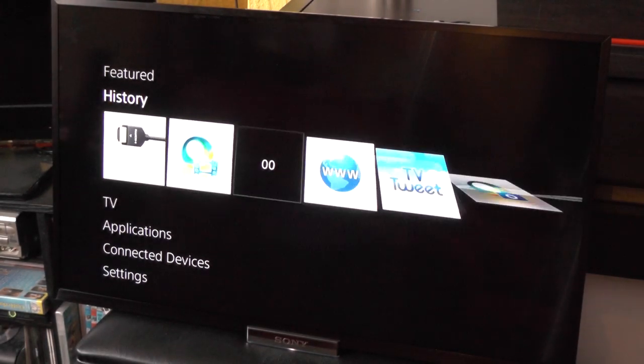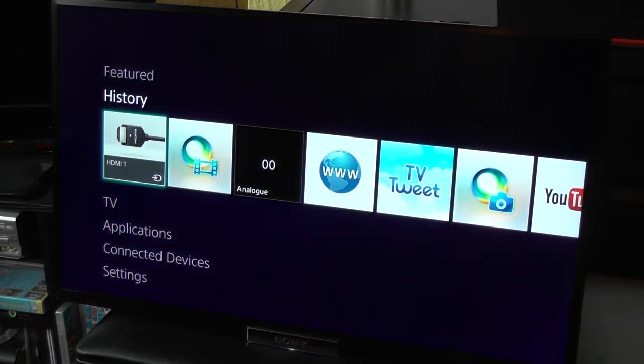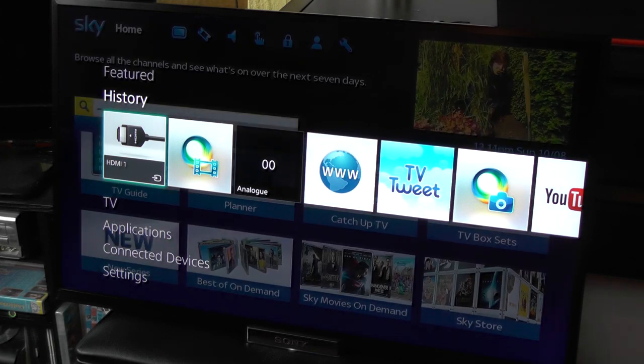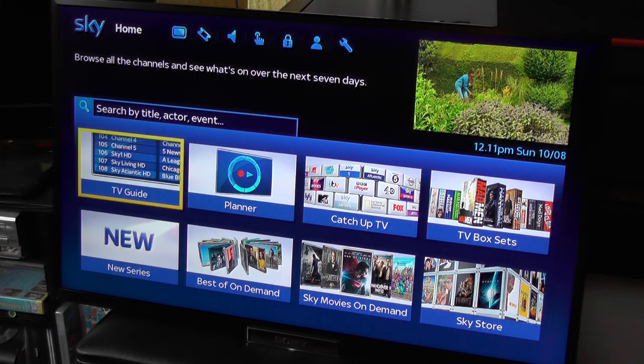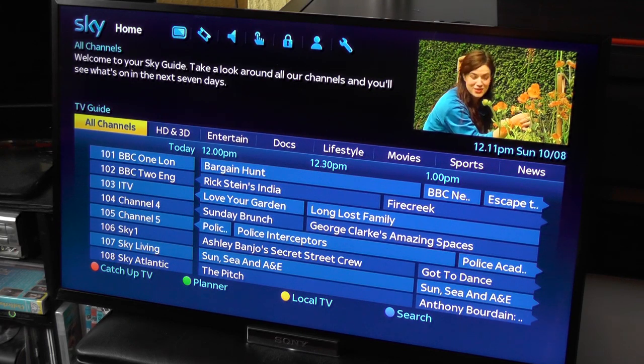You've also got the typical standard sort of connections — HDMI into your satellite box, your terrestrial system, or anything like that. So here we have standard Sky running as normal through the HDMI. It's a very nice little TV, as you can tell from the video quality.